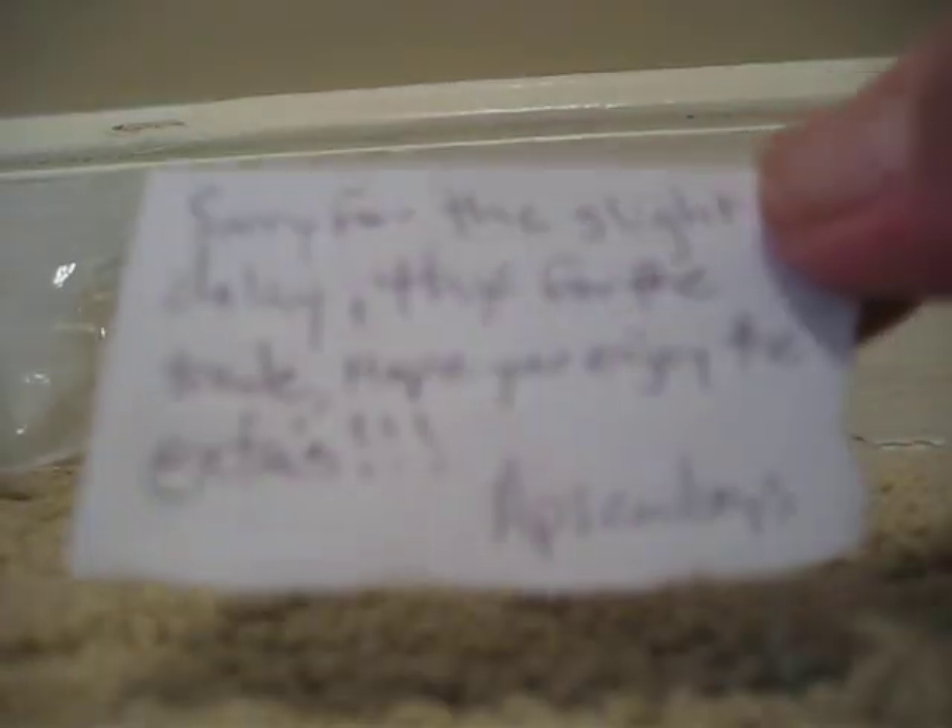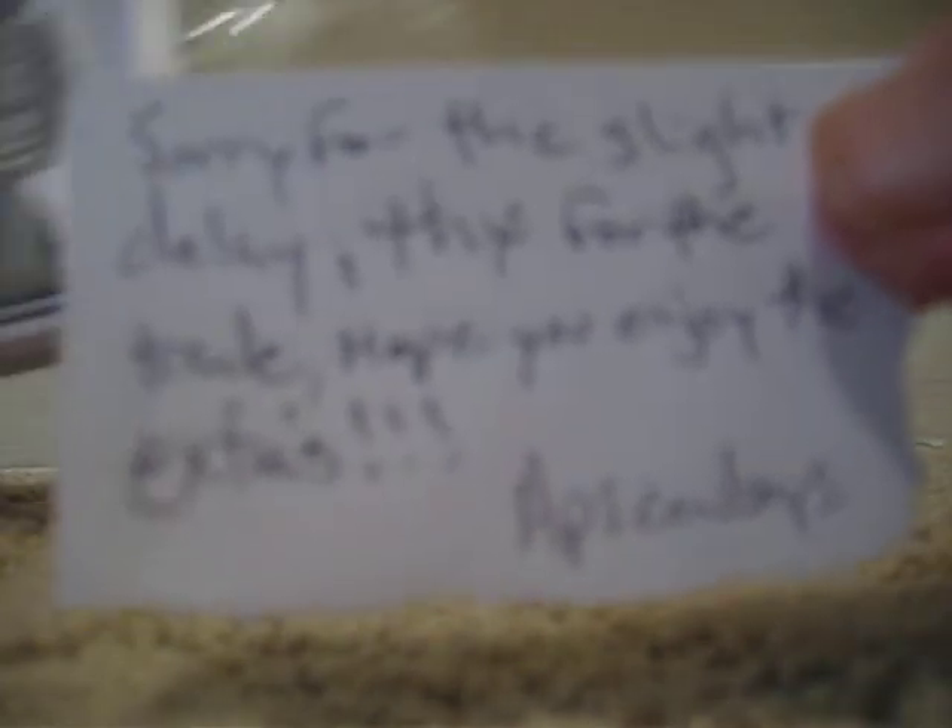Okay, looks good. There's a magnetic case in here, that's real nice. Let's check out the note: 'Sorry for the slight delay, thanks for the trade, hope you enjoy the extras.' APS, thank you! Got some nice cards here, let me pop these out of the case.